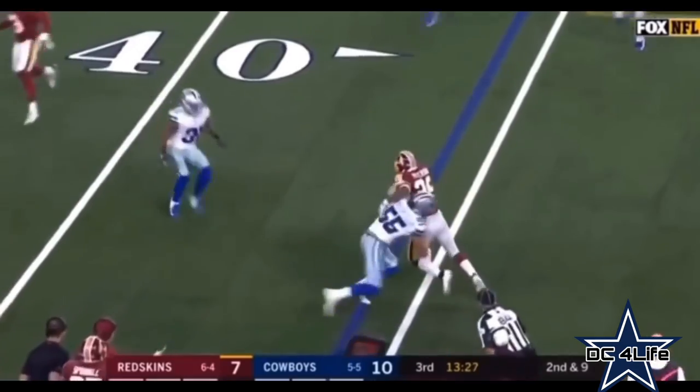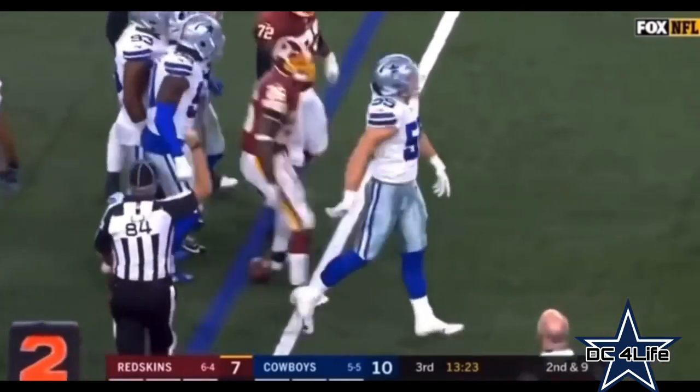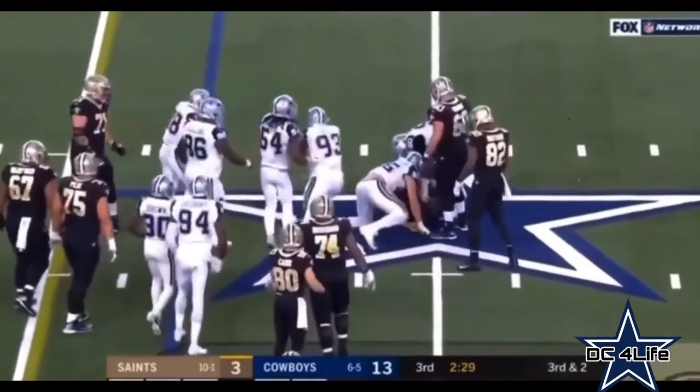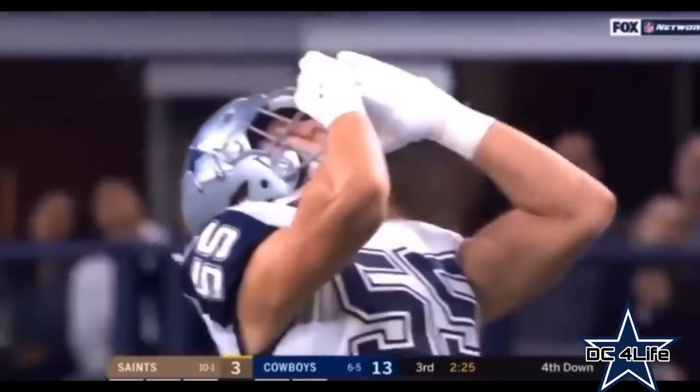This is Peterson out of the backfield. Vander Esch shows what he can do — it is a real bonus. Third down and two. Ingram is smacked — Vander Esch. A loss of one, and it's fourth down.